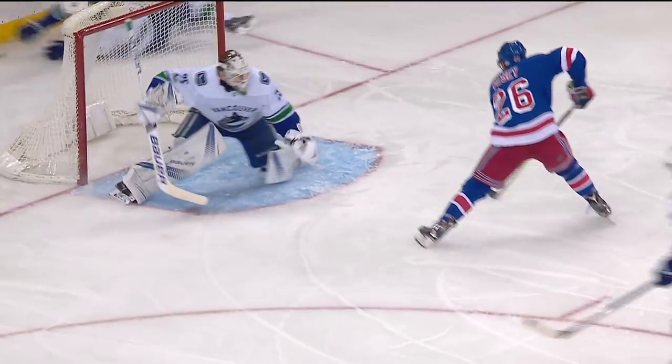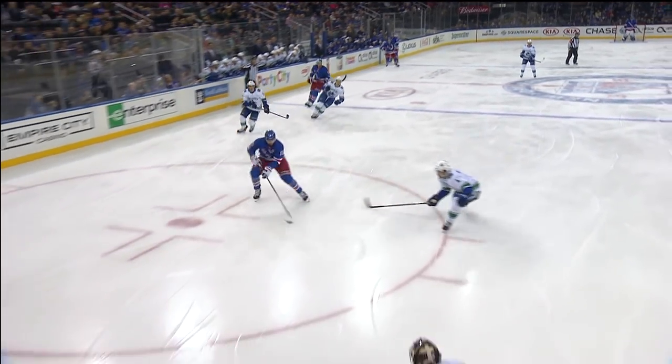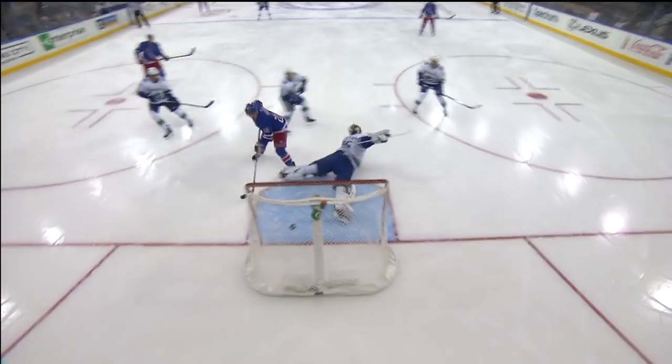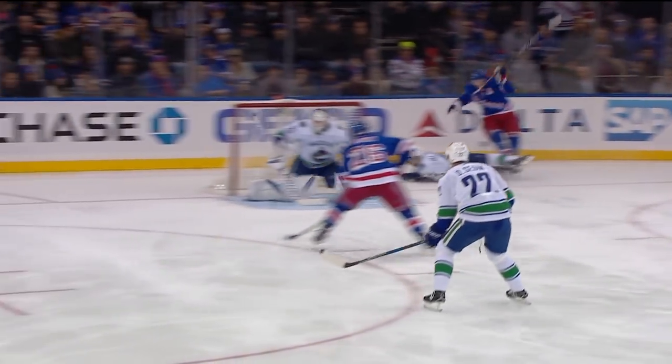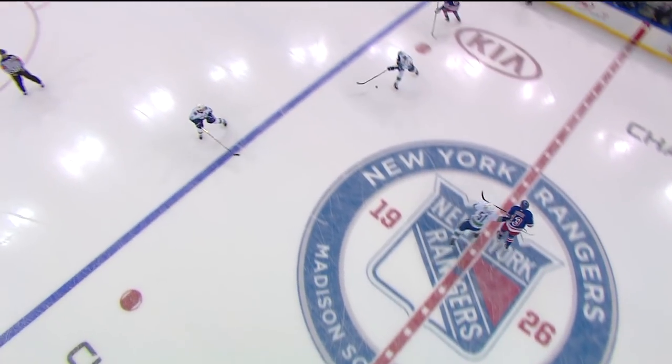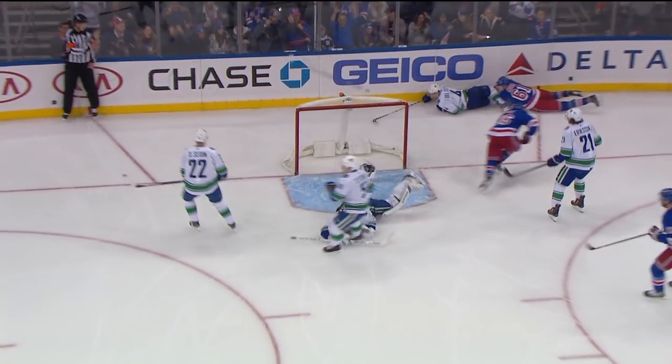Here's Nash! In front — Vesey! He's gone! Oh baby, what a play! And what a pass from Nash to spin around him. So Jimmy Vesey starts it in his own corner and then finishes it with a gorgeous move, after a brilliant pass from Rick Nash.